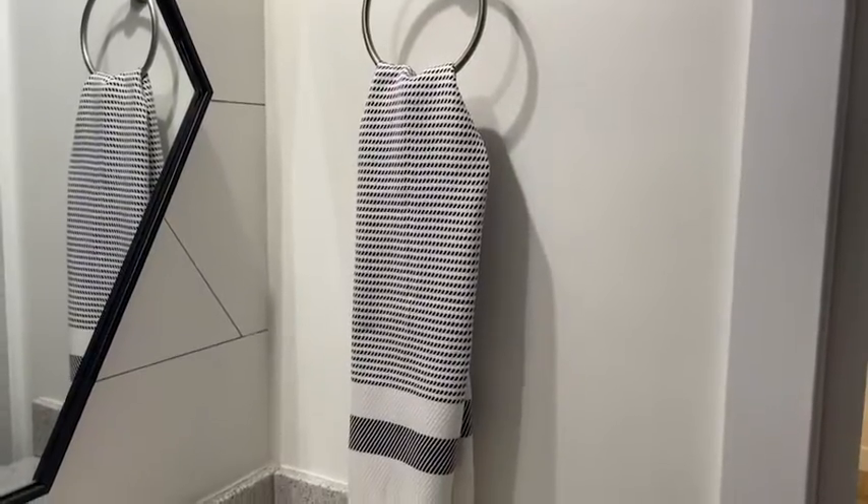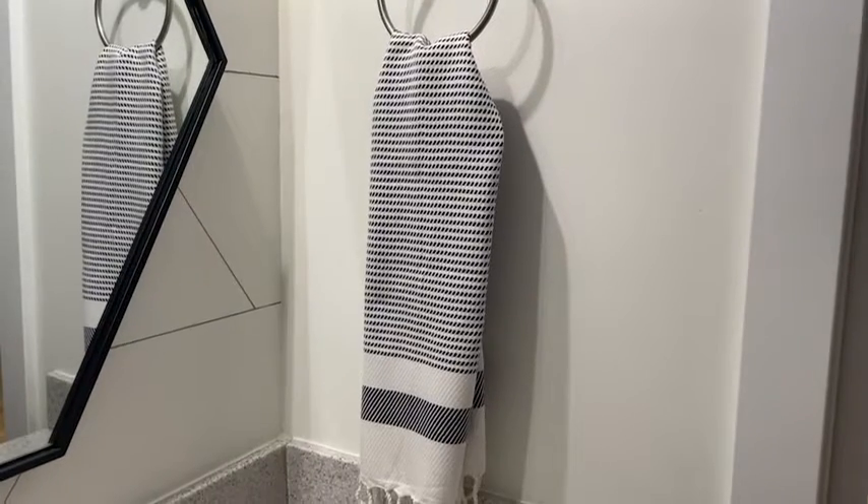You thought it was a scarf, didn't you? Because it's that pretty. What I love about these — first of all — is the size. These are 18 by 40 inches, which is a really good length for a hand towel, almost twice the length of a traditional hand towel.